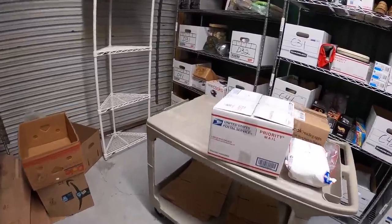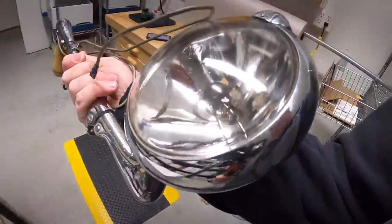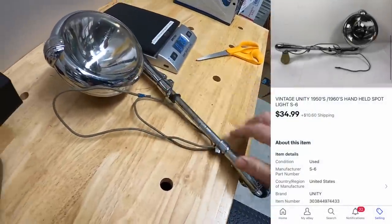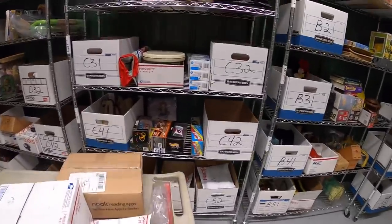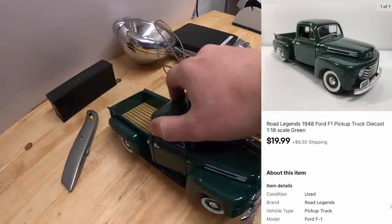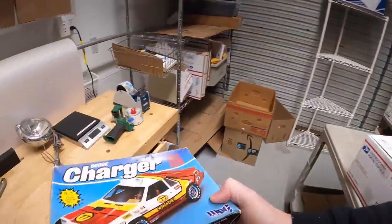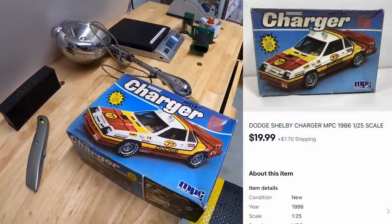Time to pull eBay orders. First is over here on the D3 rack — this is a spotlight for an old car that I got in a bulk buy, sold for $34.99 plus shipping. Next is a die-cast truck on C2 — I have $5 into this and it sold for $19.99 plus shipping. That same buyer also got this Dodge Charger Shelby model kit. The box has been opened but everything's still new in the plastic inside — that sold for $19.99 plus shipping.